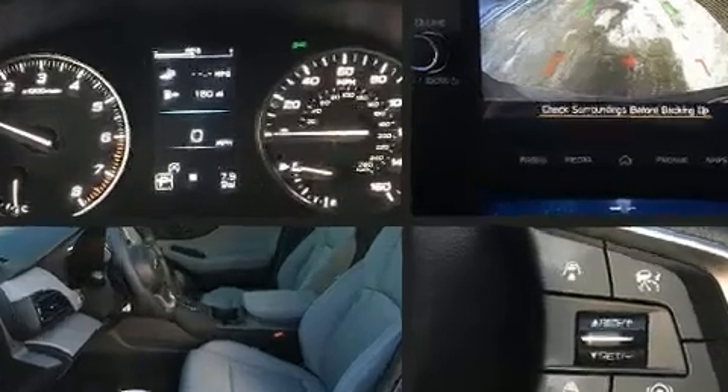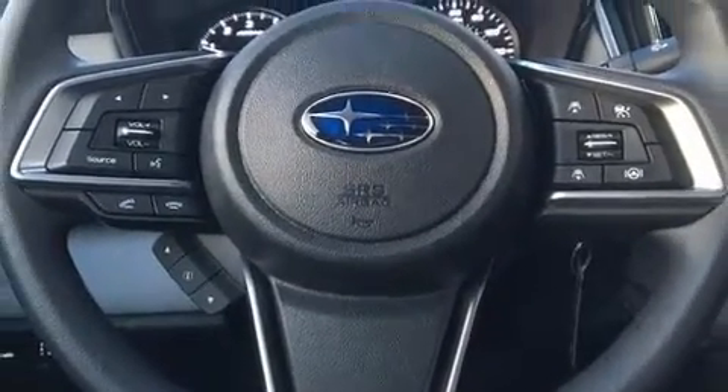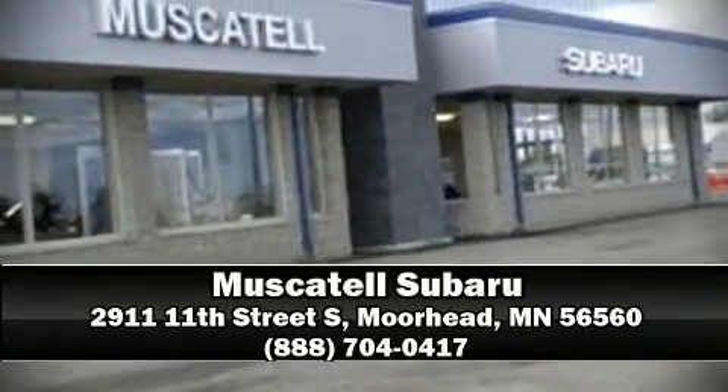Adaptive cruise control maintains a preset distance behind the car ahead of you, simplifying highway driving and enhancing safety. Our knowledgeable sales staff is available to answer any questions that you might have. Call now to schedule a test drive.